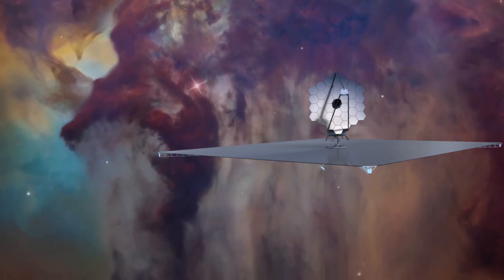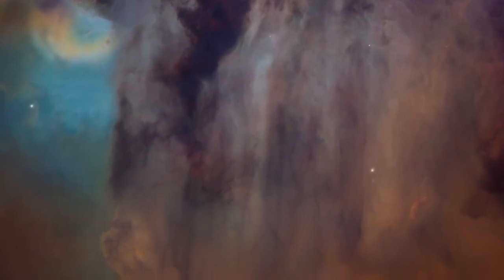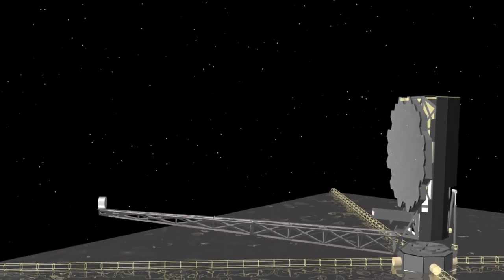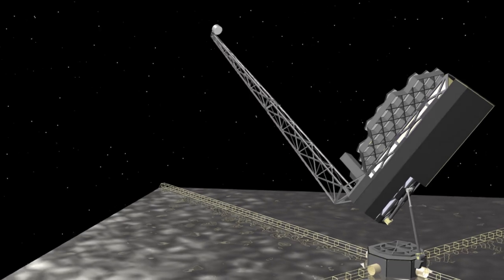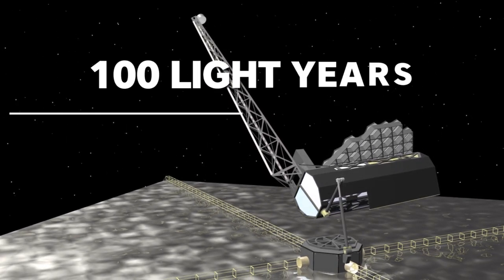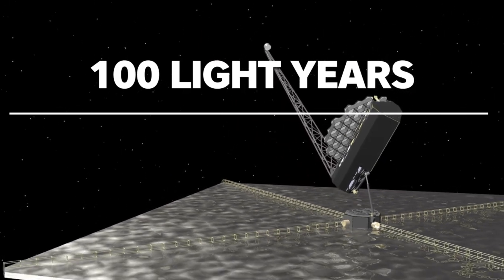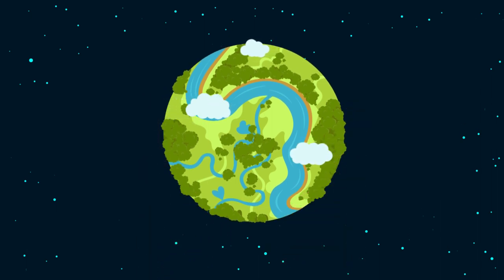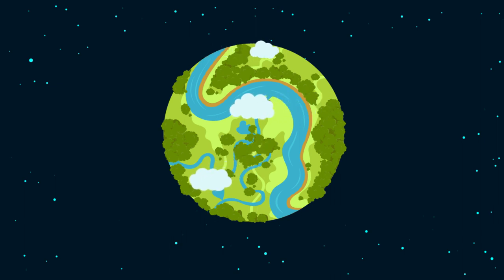LUVOIR is designed to address one of the most compelling questions of our time: is there life elsewhere in the galaxy? It's a general-purpose telescope operating in ultraviolet, optical, and infrared wavelengths. Its mirror is so powerful it can distinguish the atmosphere and surface of Earth-sized habitable exoplanets at distances up to 100 light years, including their climate and rotation rate. It enables astronomers to glean information on dominant land features, changes in cloud cover, and even detect seasonal variations in surface vegetation — potentially answering whether there is life beyond our solar system.